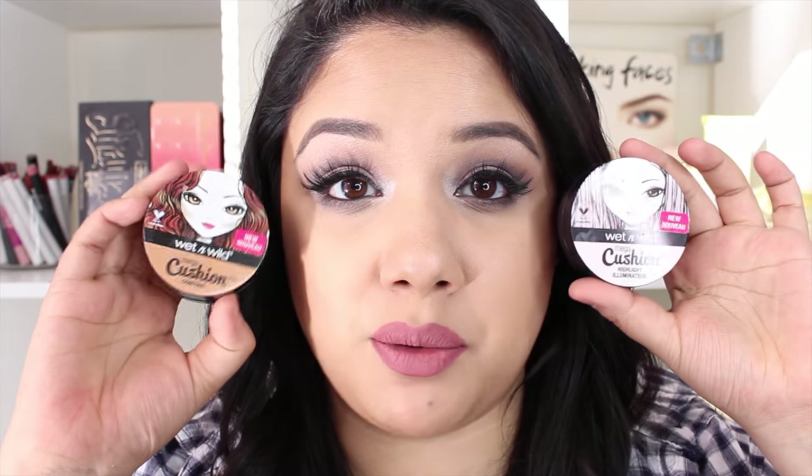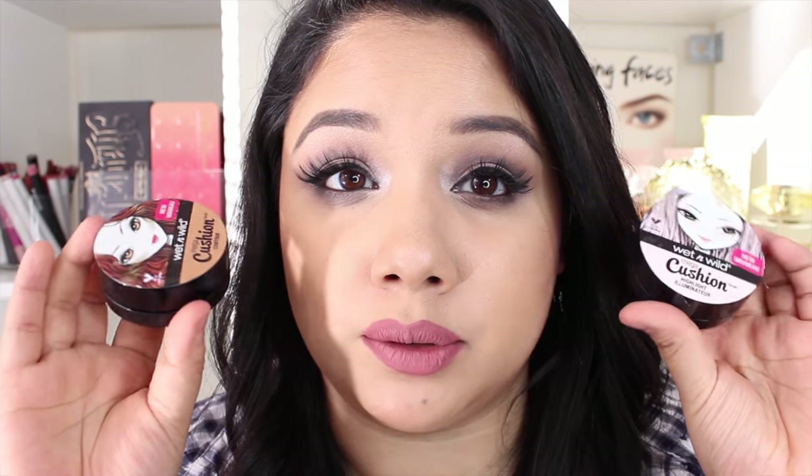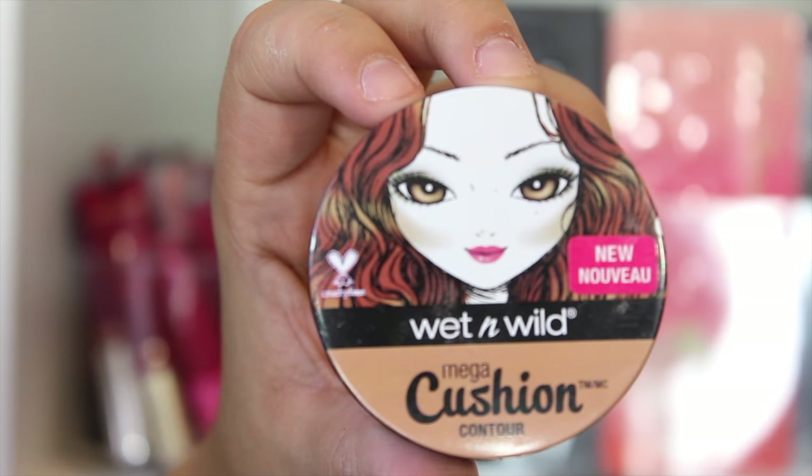The first two products I wanted to talk about were their Mega Cushion Contour and their Mega Cushion Highlight. I do love cushion foundations — the L'Oreal and the Maybelline. I'm interested to see if Wet n Wild would come out with a cushion foundation, since they do have contour, highlight, and color correcting cushion products. I picked both of these up, and for the contour and highlight there currently only seems to be one color for each.